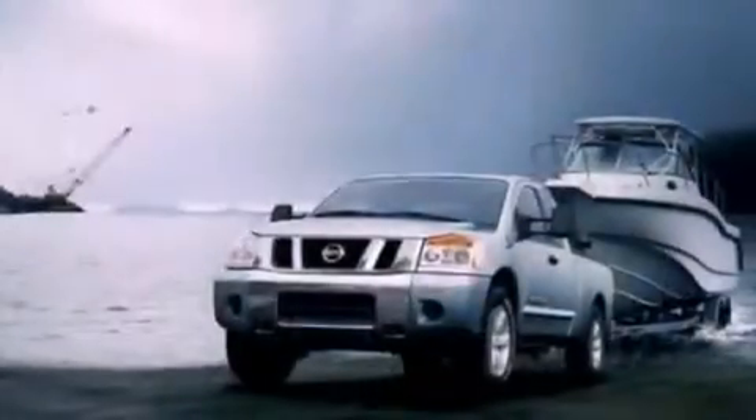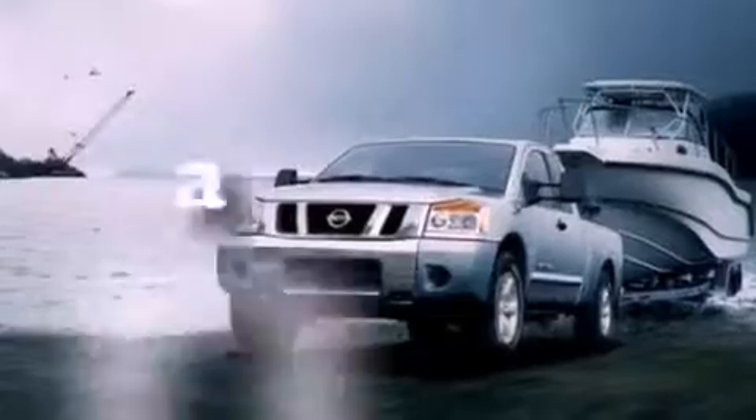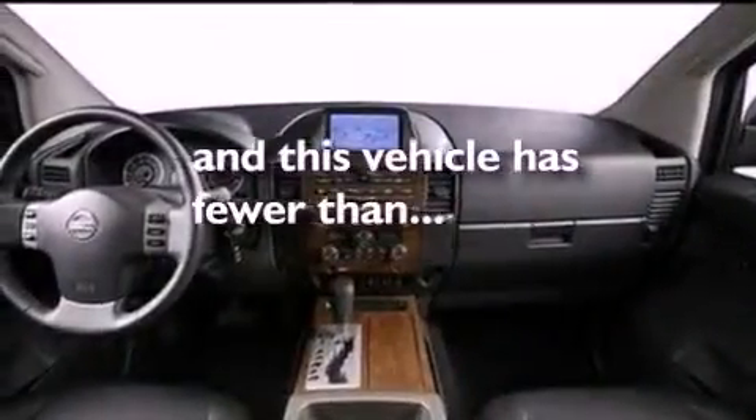A passenger side airbag, door reinforcement beams, and this vehicle has less than 45,000 miles.